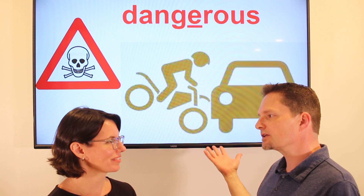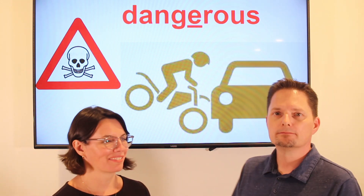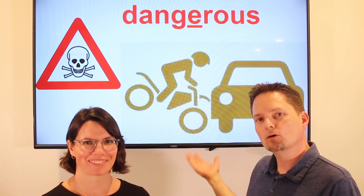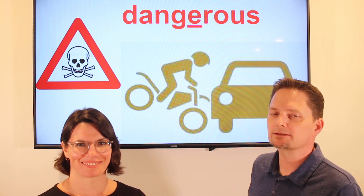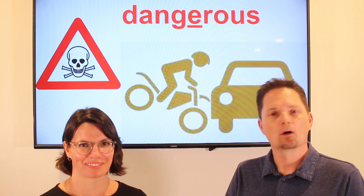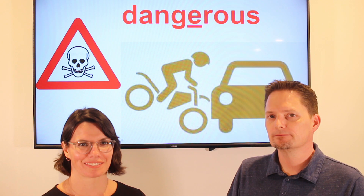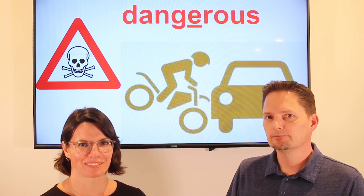Let's practice. What do you think? Do you think motorcycles are safe or dangerous? I think they're dangerous. What do you think? Do you think motorcycles are safe or dangerous? What does she think? Does she think motorcycles are dangerous?